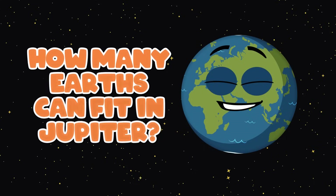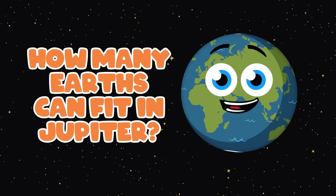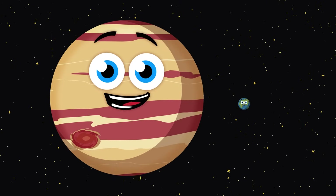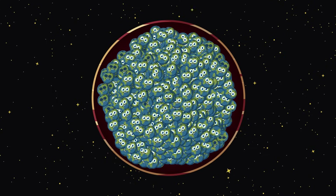How many Earths fit inside Jupiter by volume? Let's see. Let's fill it after the song's chorus, looking in 3D. Have you ever wondered how big Jupiter might be? Let's fill it with Earths to compare its size and see.